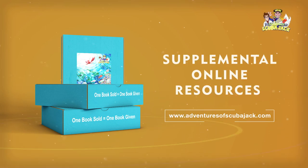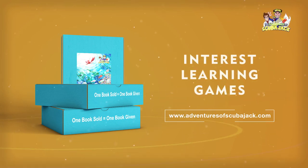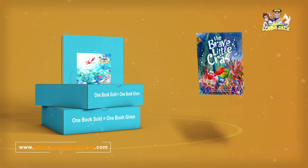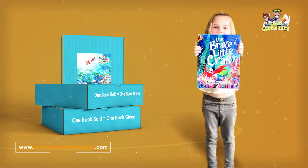Each box has supplemental online resources and games that spark an ongoing interest in learning. Adventures of Scuba Jack's goal is to improve literacy worldwide and help kids love to read, one box at a time.